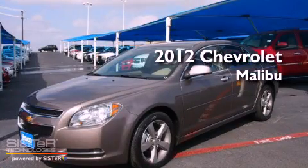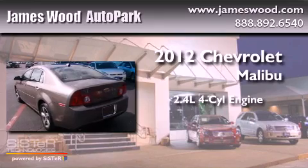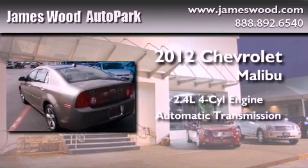This is a brand-new 2012 Chevrolet Malibu. It has a 2.4-liter four-cylinder engine and an automatic transmission.